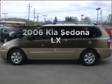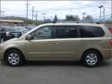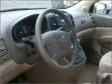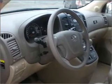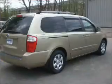Imagine yourself in this 2006 Kia Sedona. If you're looking for an automobile with great attributes, look no further. With a solid 6-cylinder engine connected to a smooth shifting 5-speed automatic transmission.